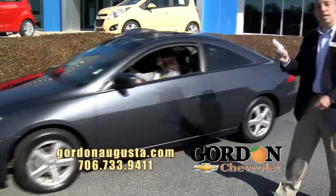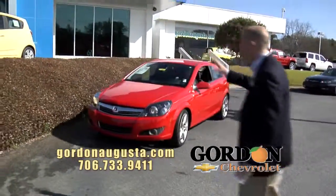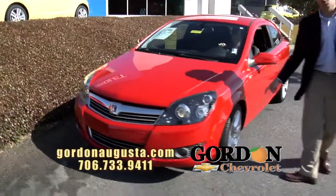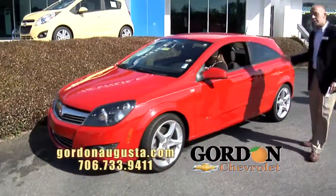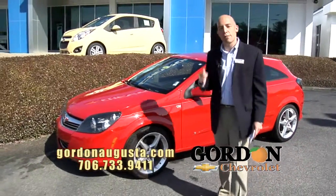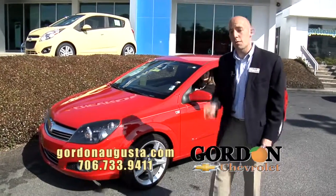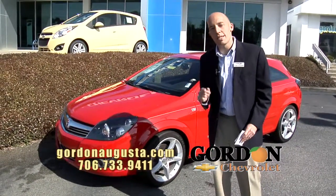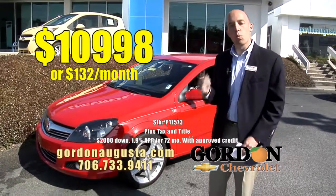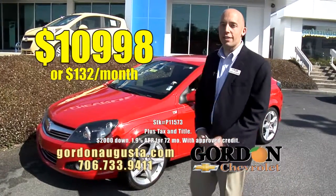Coming up behind that — a 2008 Saturn Astra. Unique car, we just got this Astra in. I love it. Fire engine red, chrome wheels, big touring tires, all the power options you're looking for. And did I mention it gets near 40 miles per gallon? The price on this Astra — it's a 2008 — $10,998 or $132 a month. Tremendously low price and a low payment on a car like this.